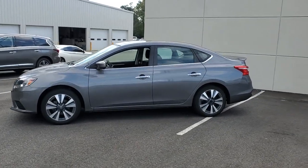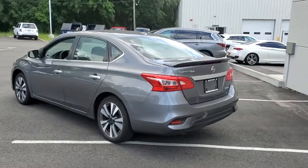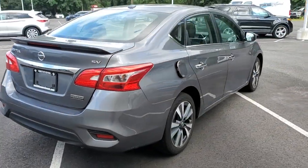This midsize four-door with modern flair delivers a roomy interior with plenty of creature comforts and thoughtful storage solutions. A suite of standard driver assist safety tech and an unmistakably sporty ride.